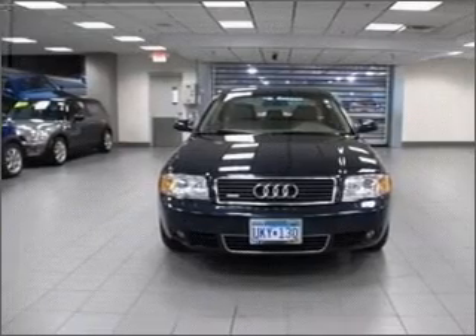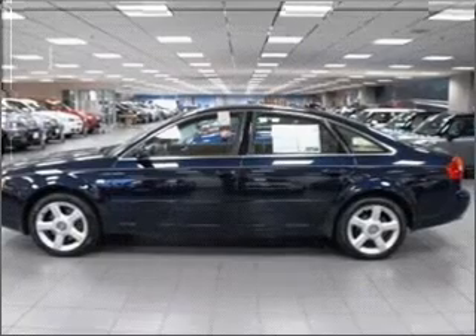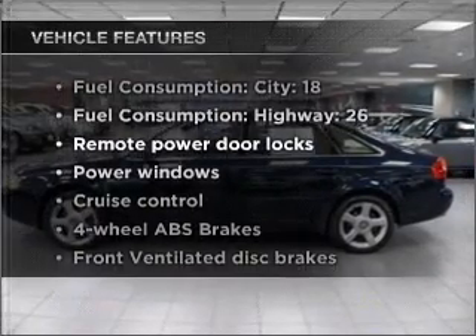Brake safely with the anti-lock braking system. Indulge in the comfort of heated seats. There's nothing like a sunroof on a nice day. Plus, enjoy these notable features that are included in this vehicle.